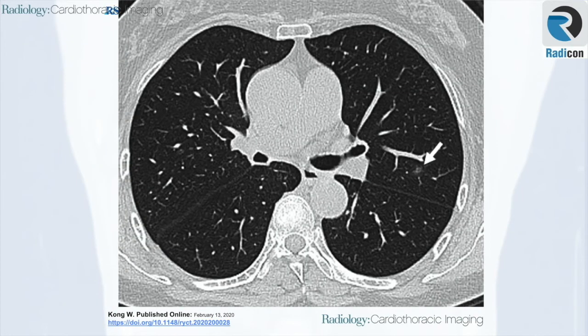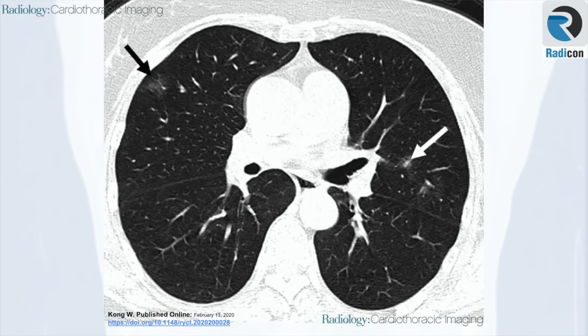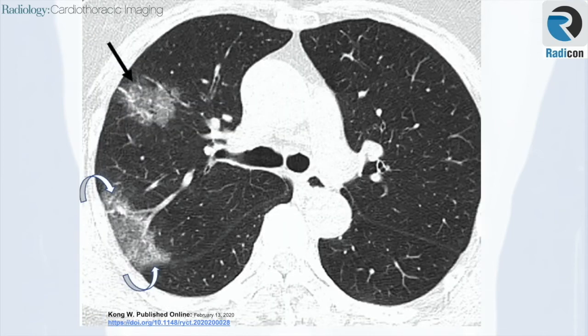Next case: an axial chest CT image at presentation shows a small solitary nodular ground glass opacity in the left upper lobe. In the same patient, there is progression of airspace disease three days later with new foci of ground glass opacities as well as developing consolidation. There is high peripheral attenuation with ground glass opacities more centrally, representing a reverse halo sign.